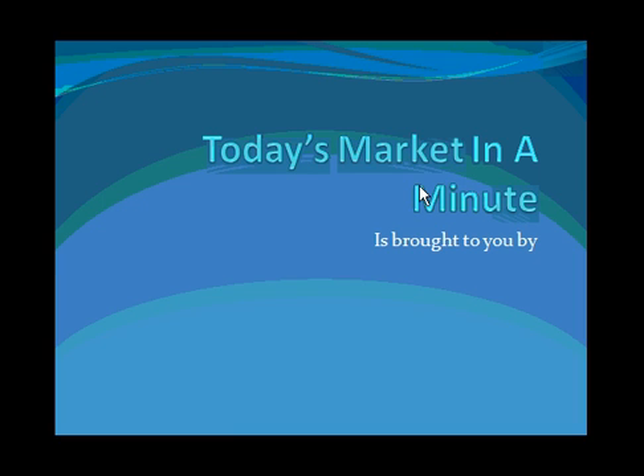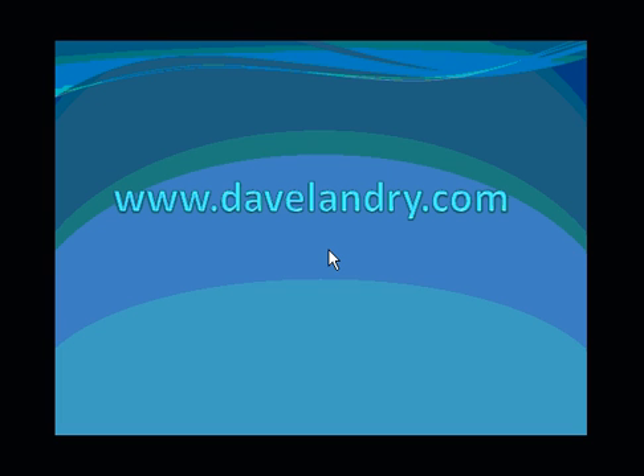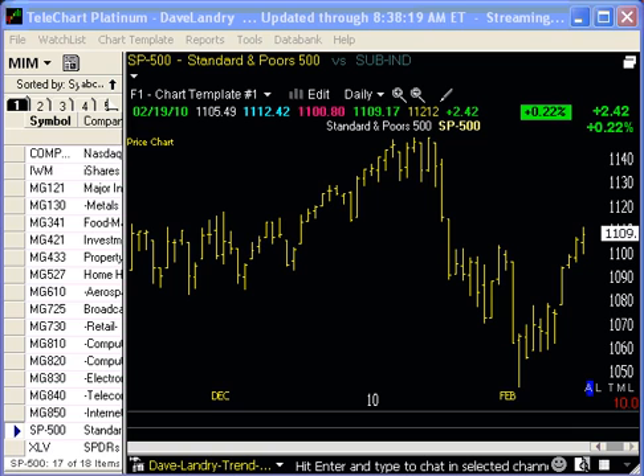Today's Market in a Minute is brought to you by DaveLandry.com. Good morning. Today is Monday, February 22, 2010. I'm Dave Landry and this is Market in a Minute. Let's go.